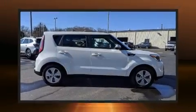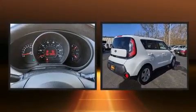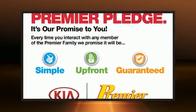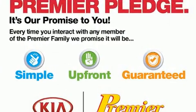Come test drive this 2014 Kia Soul. This four-door, five-passenger hatchback just recently passed the 50,000 mile mark. It features an automatic transmission, front-wheel drive, and an efficient four-cylinder engine.